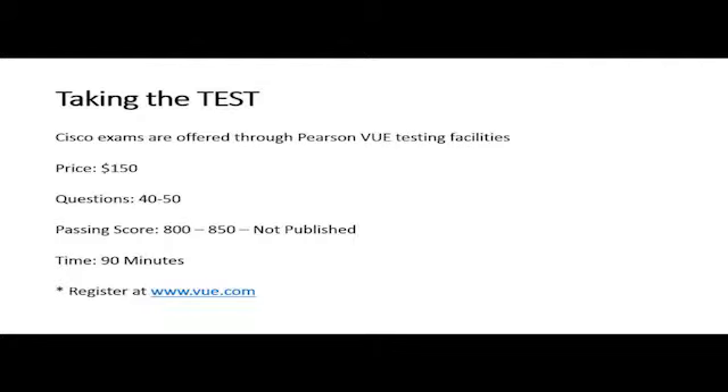Taking the CCENT exam: whenever you go in to take the exam, the exams cost $150. You have to register with Pearson VUE at www.vue.com, and you can sign up for a center close to you. It is a supervised exam, so you can't take it online — you have to go to the center. There are about 40 to 50 questions; some are multiple choice, some are testlets, and you also have some labs on the exam. We're going to go through several of those labs throughout the class.